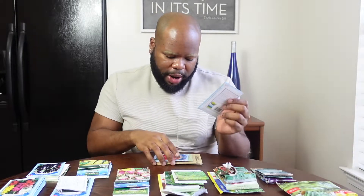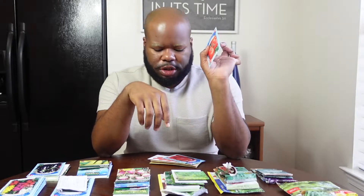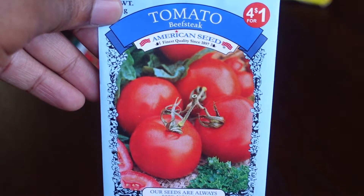Our next tomato is the Beefsteak tomato. I got these two packets from Dollar Tree. If you're looking for seeds, I'd suggest Dollar Tree — the plants are the same as if you bought seeds from another store. These Beefsteak tomatoes come out to be at least 9 to 12 ounces each. This will be our third year trying to grow Beefsteak. In the past, the fruit takes forever to produce and the plant only produces about three tomatoes fully.